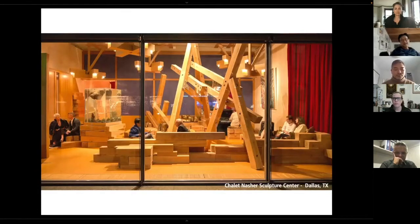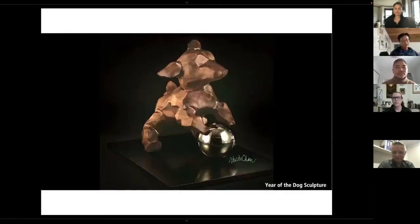This one is a very small interior called the Chalet. What is interesting is that we repurposed a white oak forest in Pennsylvania to create this environment, which was then inserted into the National Sculpture Center in Dallas. It's been incredibly successful. I'm very interested in this idea of repurposing nature and using it to create new architecture.